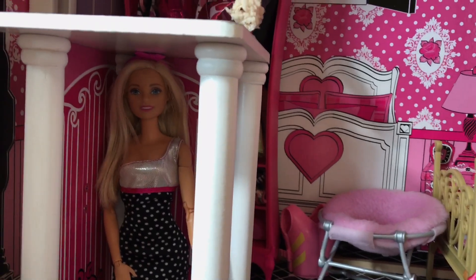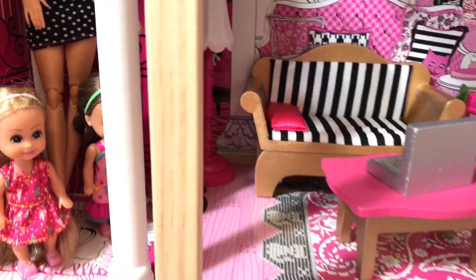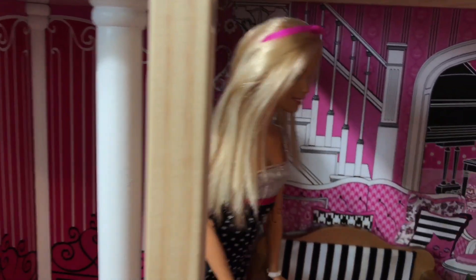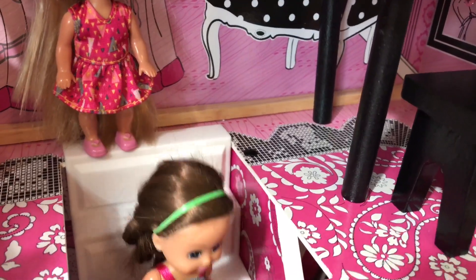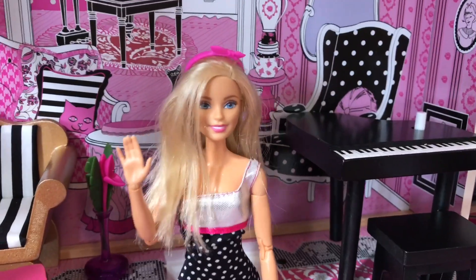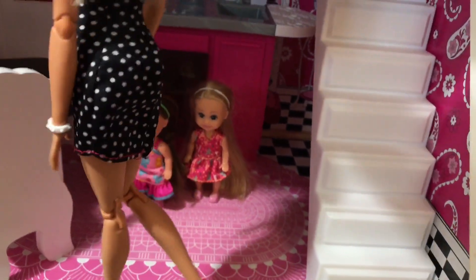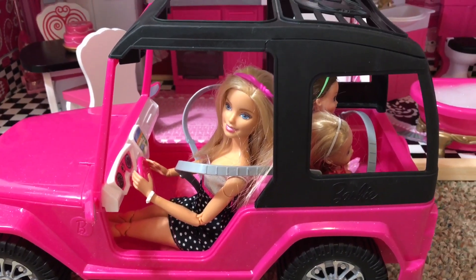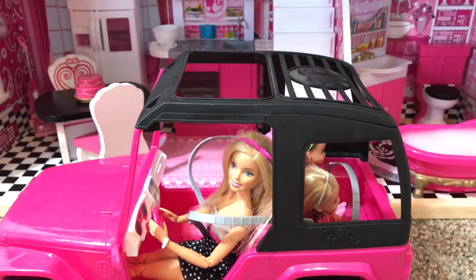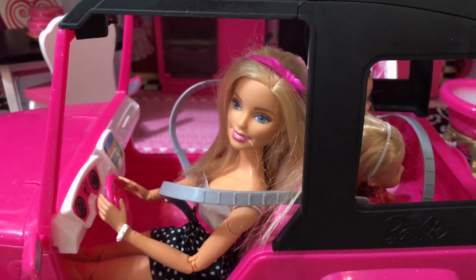Alright girls, let's go down the elevator and then downstairs. Let's go get in the car. We thank you guys so much for letting us show you this new house and we hope you can get one. This house is so cool! Thanks for watching this video — don't forget to subscribe for more fun videos. Bye!